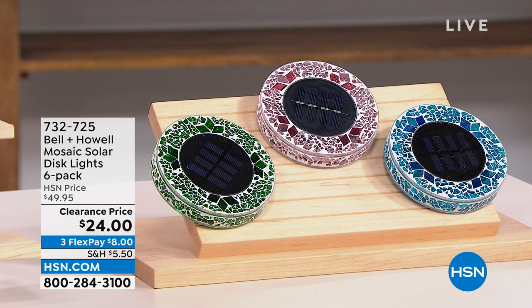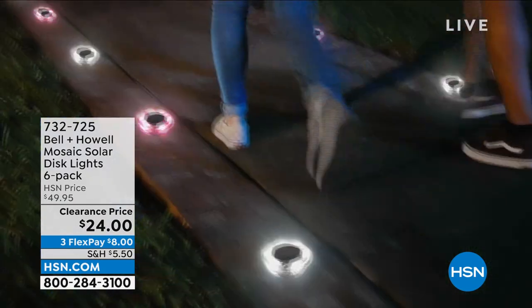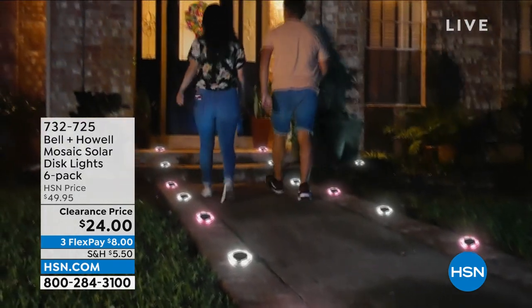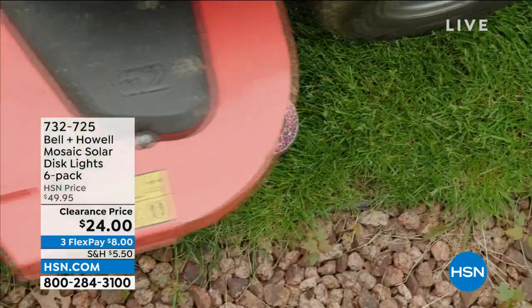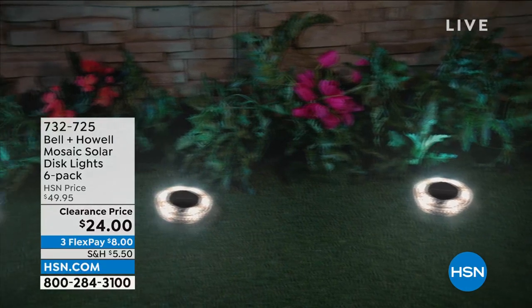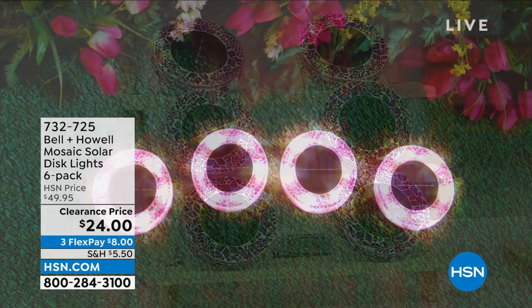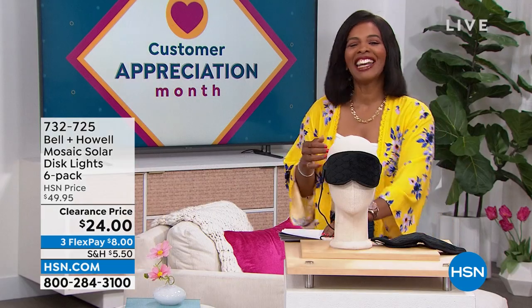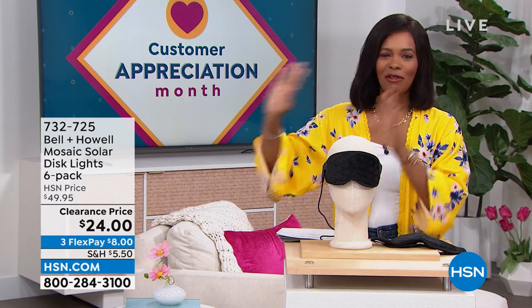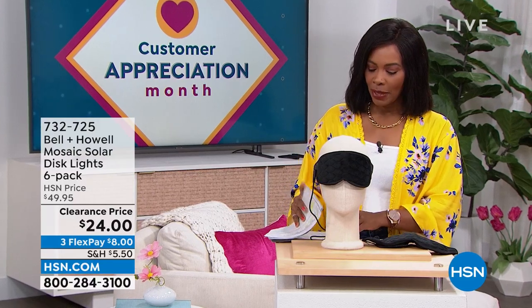This is the Bell and Howell mosaic solar disc lights and you're getting six of them — just choosing colors. They're a beautiful mosaic during the day, but at night the solar takes over, the light comes on, and all of a sudden you've illuminated your walkpath, garden, or front door. You're getting six of them for half price. You're getting them on FlexPay for $8. Item number 732-725.